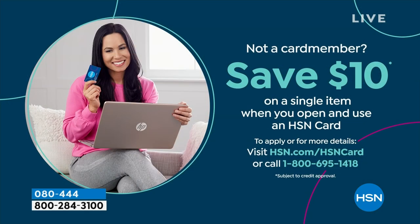If you're saying, 'I love Birkenstock and I'm so glad I get to get them at HSN,' shopping at HSN makes it really easy and affordable. You can even save $10 on a single item when you open and use a brand new HSN card. Visit hsn.com/HSNcard for all of the details.